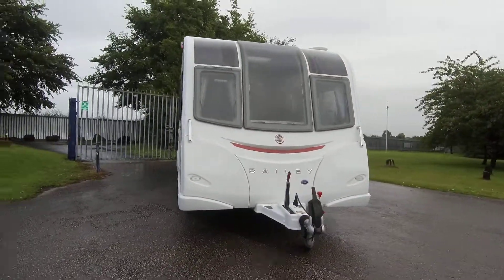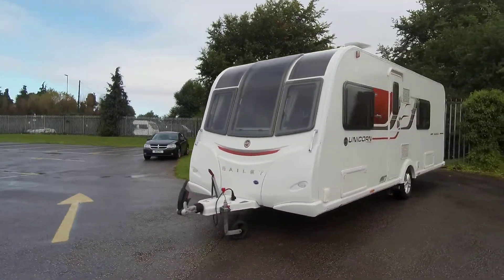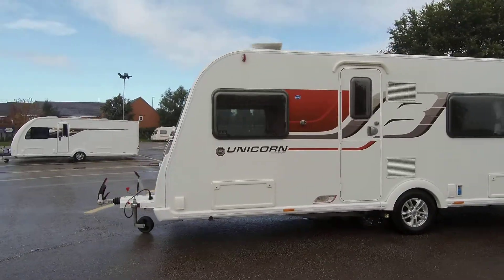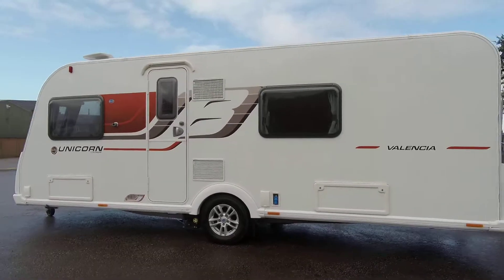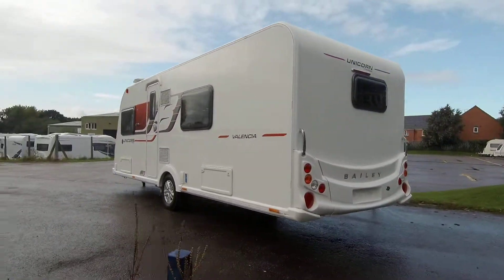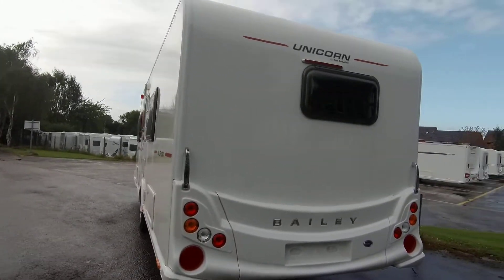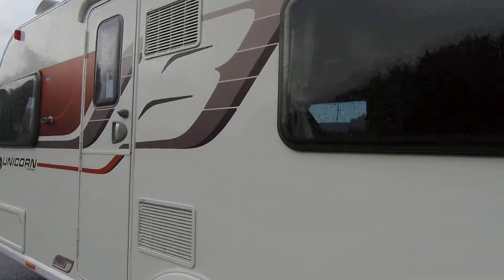Here we have a Bailey Unicorn Valencia. This is a great single axle caravan, ideal for either couples or families. Externally it has a solar panel, status TV aerial, barbeque point and alloy wheels, and this is a nicely presented caravan.